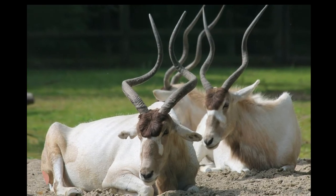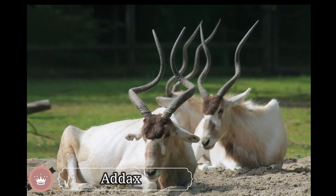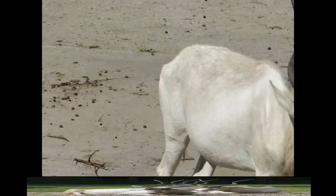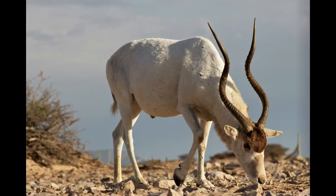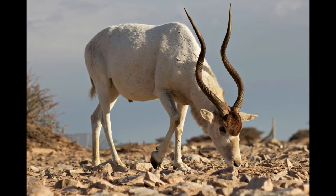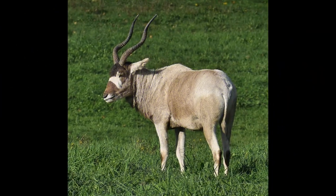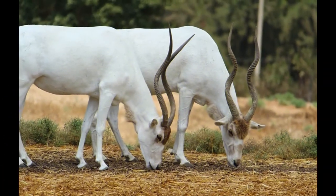Addax are white endangered antelopes that inhabit the Sahara Desert. Both male and female addaxes have long twisted horns, measuring between 35 to 47 inches in length. They are also called screwhorn antelopes because of their remarkable twisted horns. Addaxes live in small groups of 3 to 5 members. During summer they have white-colored coats, which change to gray or brown in winter.